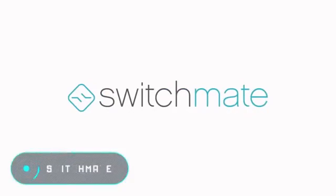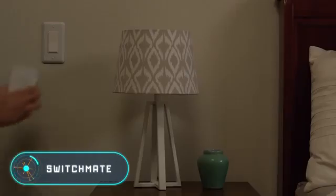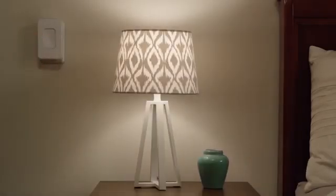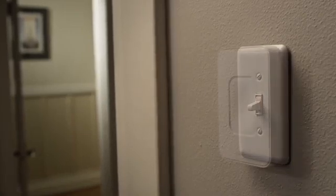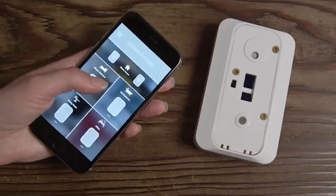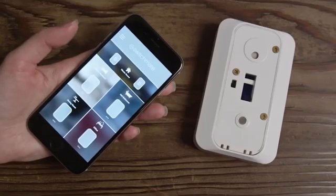Switchmate: the device is basically a smart switch. Switchmate's developers propose to install it instead of normal switches — you don't need cables or screws; it all works with magnets.